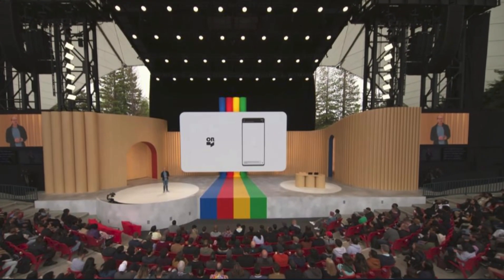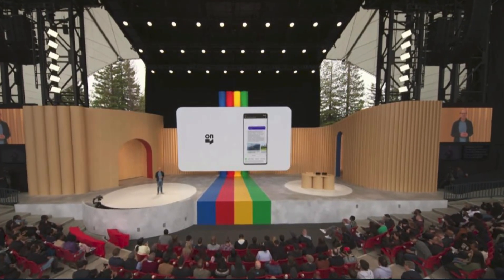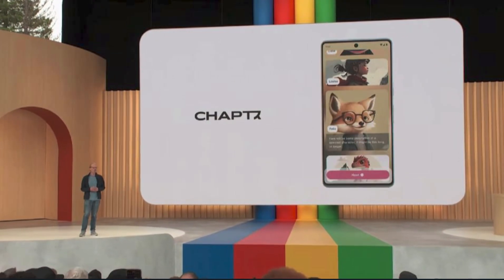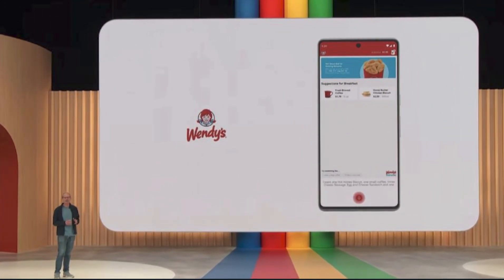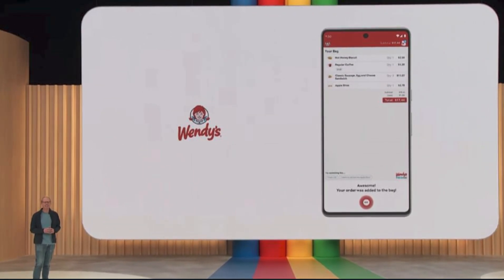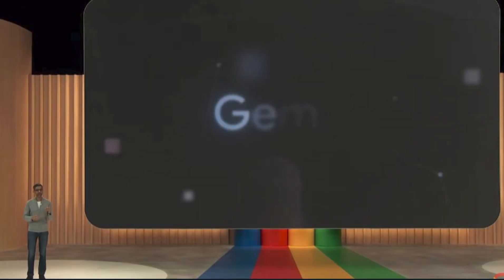Developers have been using PaLM 2 since Google began a private preview in March. There's an app called Chapter that generates stories by letting you choose your own adventure, changing bedtime stories forever. And then there's Wendy's, who is using the PaLM API to power a new chatbot to take customer orders. PaLM 2 is now available in preview.